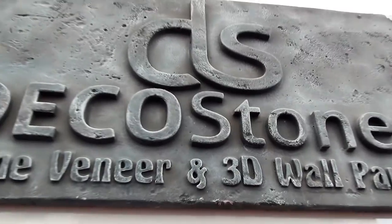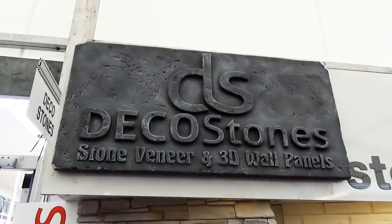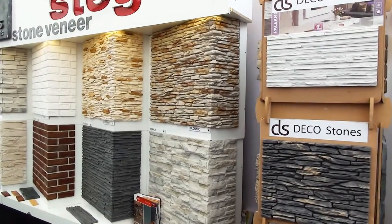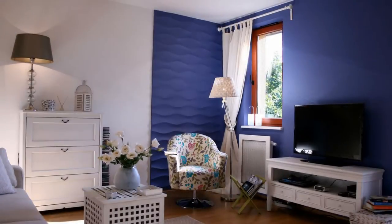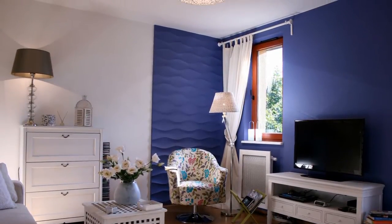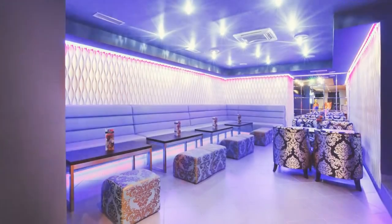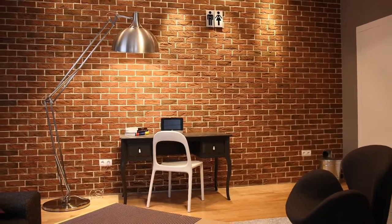Welcome to Deco Stones, bringing a new dimension to décor — the professional distributor stockist of cultured stone cladding, brick slips and 3D wall panel systems to the construction do-it-yourselfer, architectural interior design sectors, and also private customers.